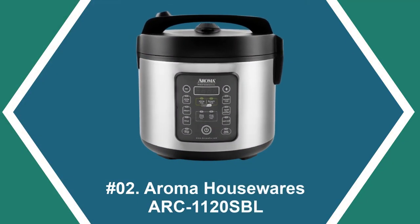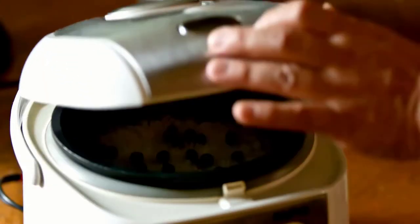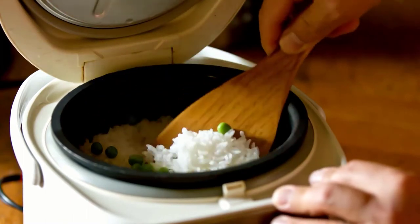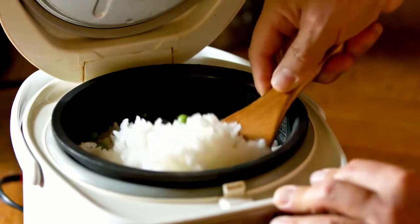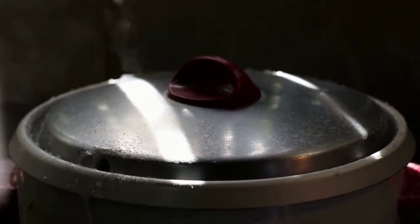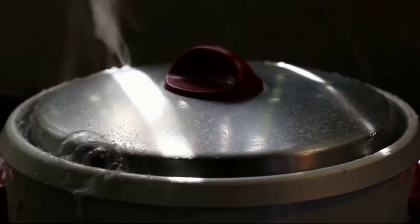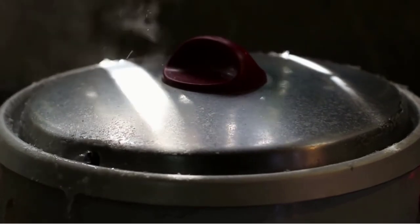At number two: Aroma Housewares ARC 1120 SBL. If you are worried about carbs and rice, this Aroma rice cooker comes with a stainless steel inner pot that drains approximately 30% of carbs from the rice and allows you to cook a variety of rice and whole grains. It helps maintain all the natural minerals and nutrients, functioning as a smart digital programmable rice cooker, steamer, and multi-cooker.